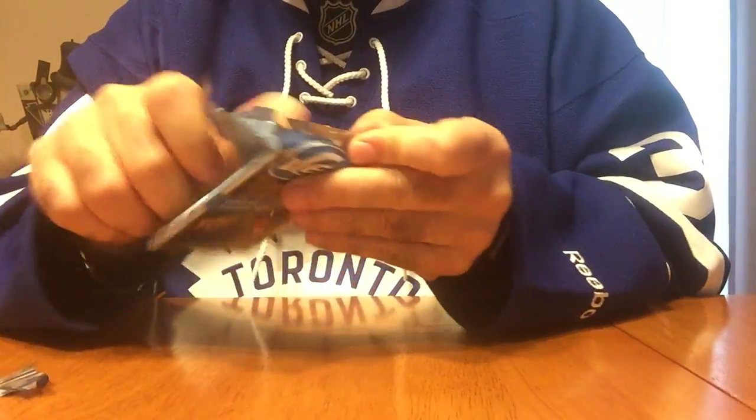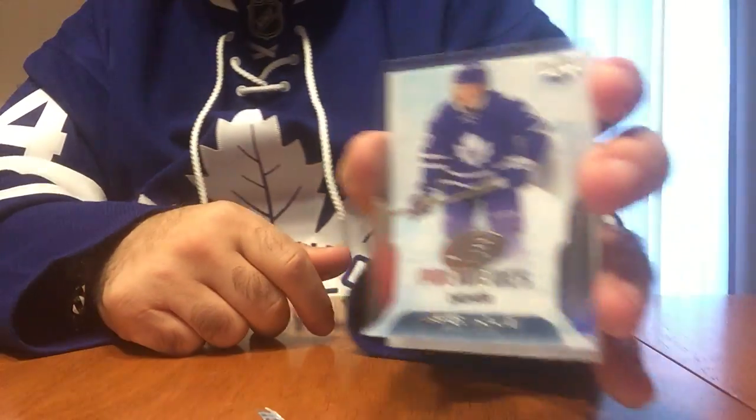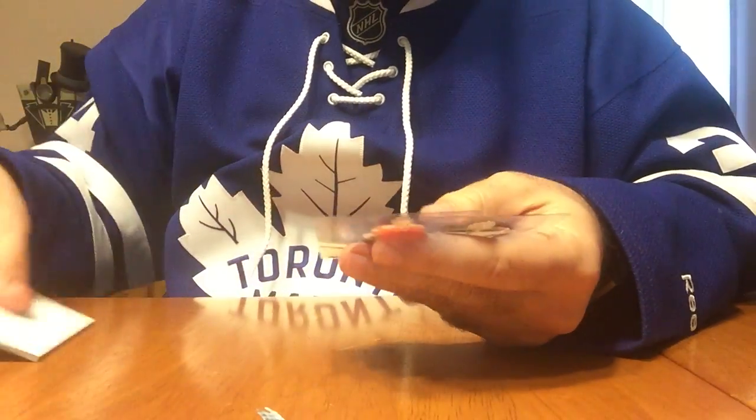And two packs left. We got a $2.40 of $4.99 of Kasperi Kapanen — a low-numbered card.